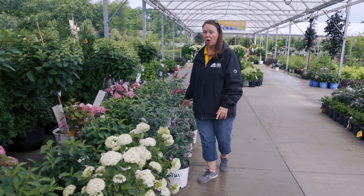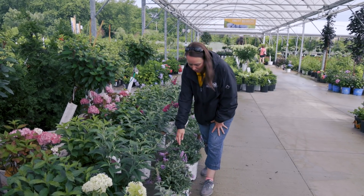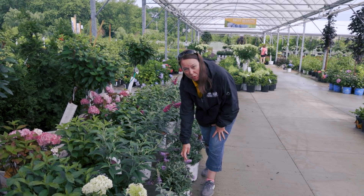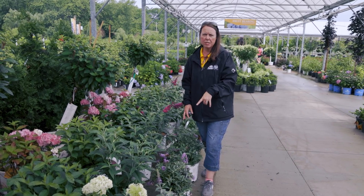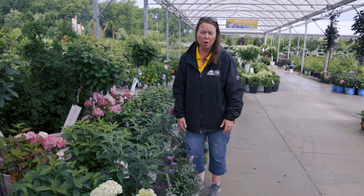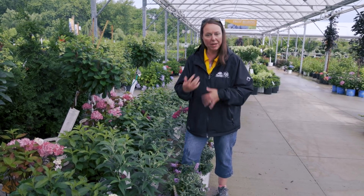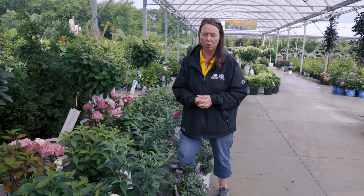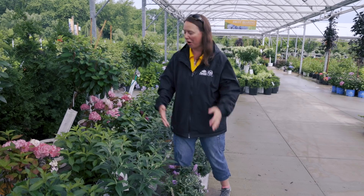Butterfly bushes are really popping on. We've got Miss Ruby here, a little bit taller butterfly bush. And down below I have the smaller compact Low and Behold Lilac Chip — very profuse blooming. The Low and Behold series is what they call a sterile buddleia or butterfly bush. These are really nice as far as repeat bloomers — they're never going to produce seed, never out of flower once they get going all the way until fall frost, because they're just constantly in bud and bloom cycle. Always a great low addition to your pollinator garden and midsummer garden.